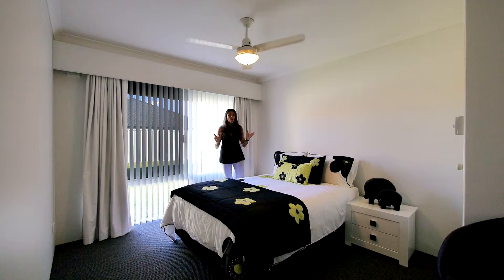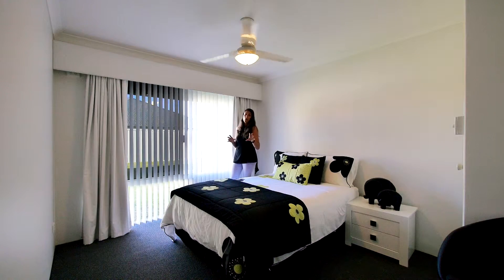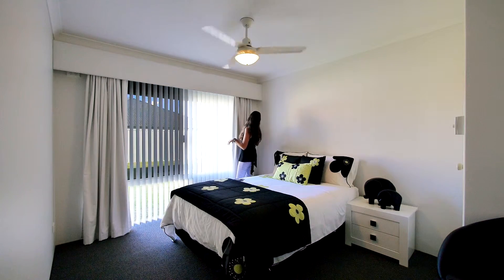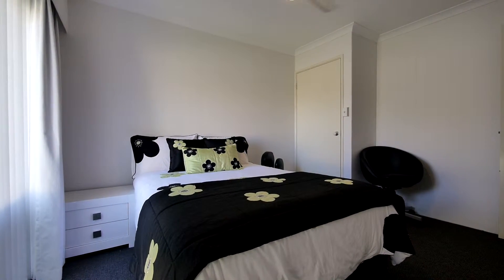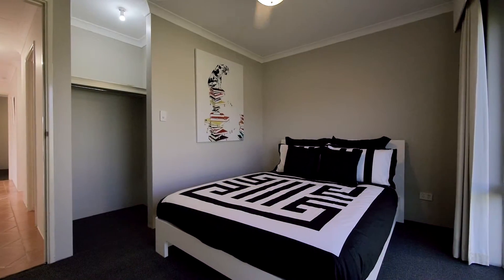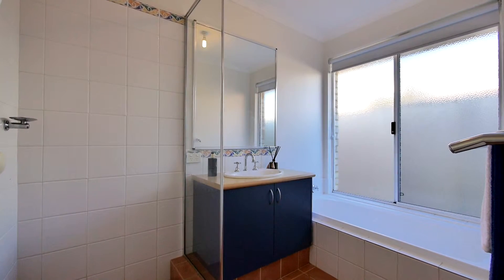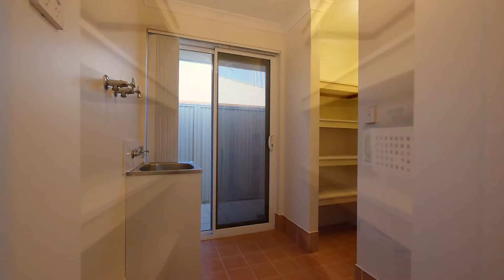Something I'm hearing from buyers time and time again today is: I want bigger secondary bedrooms. Well, all of these three rooms are a double size. As you can see, we've got a double bed in here and there's still plenty of room to move. They've also been fitted with brand new quality carpet, quality window coverings, and they all have electric roller shutters.